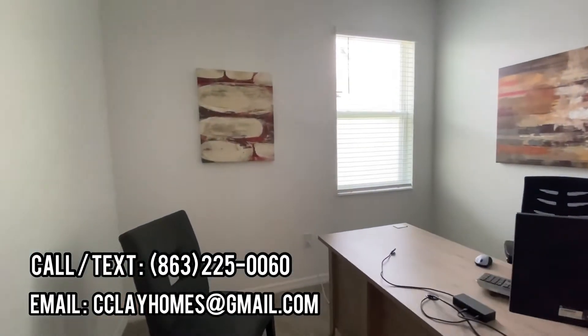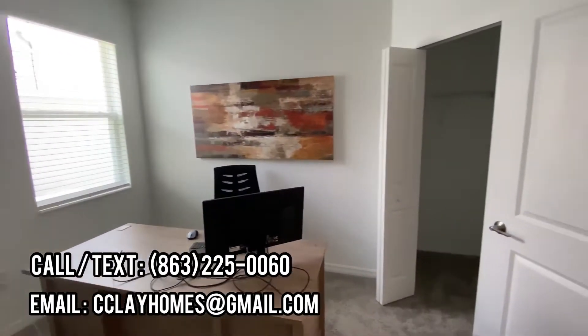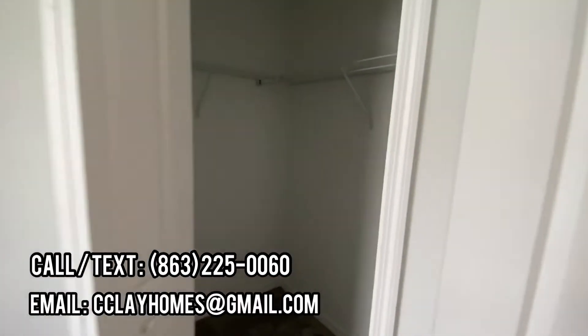And bedroom number three, which could also be used as an office space. It has a corner closet and is very spacious actually.